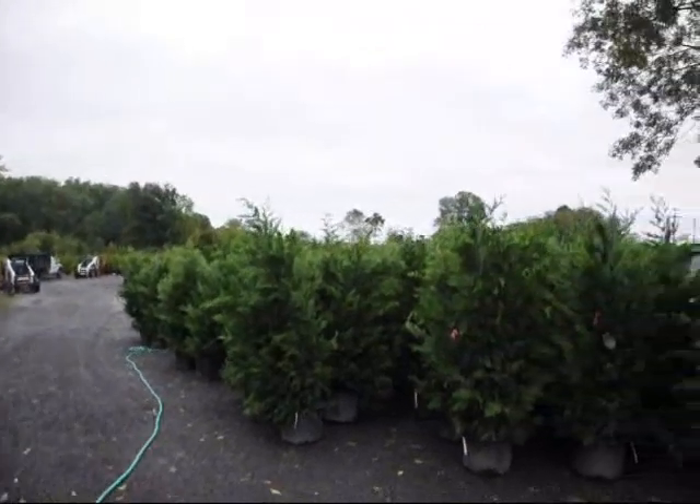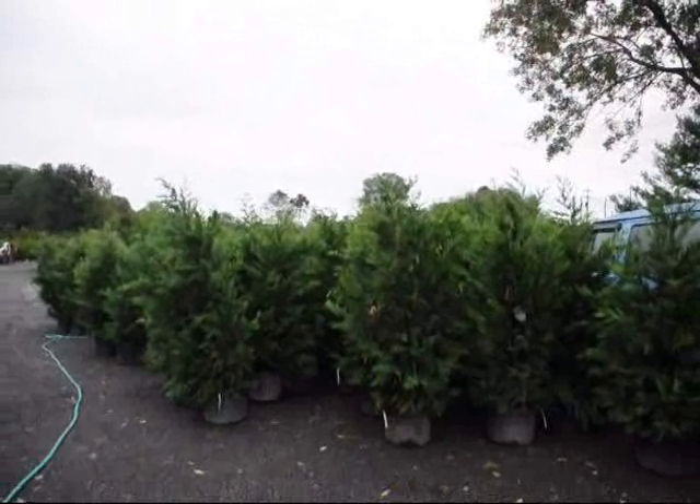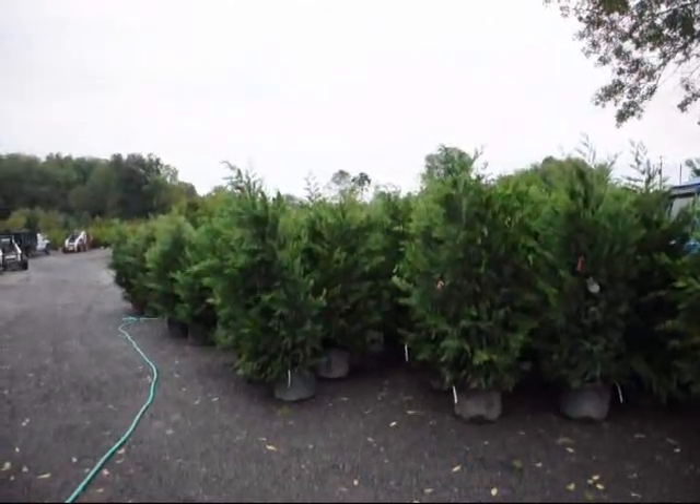We have thousands and thousands of trees and shrubs here. And we always have material that's on sale, so give us a call at 215-651-8329.